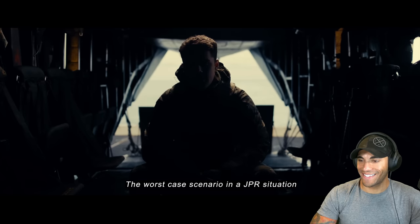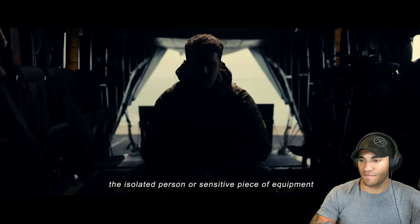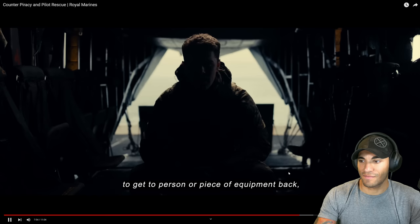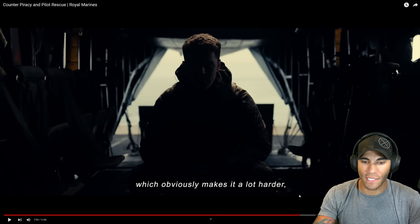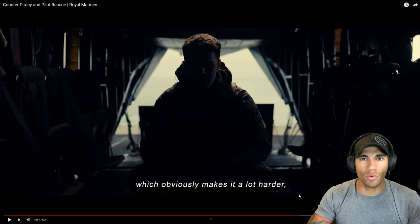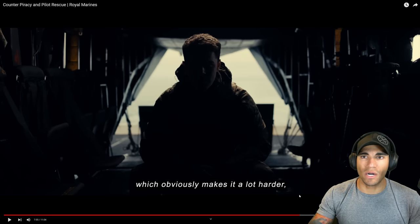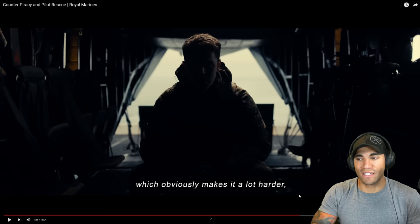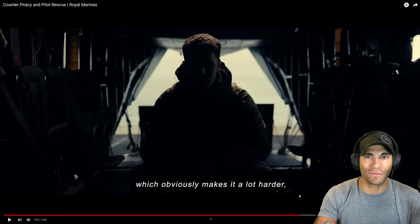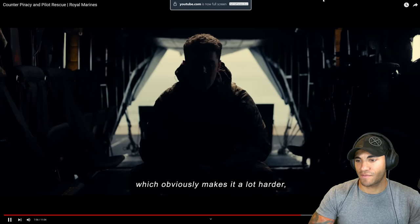The worst case scenario in a JPR situation - deep behind enemy lines - the isolated person or sensitive equipment has been captured or enemy forces are enclosing on it. It's a tricky thing because it's very time-sensitive, but you need solid intel so you're not going to the wrong area. You need a big enough force to hold yourself off if there's an enemy presence, but not so big that you showcase yourself, especially if they don't know the aircraft is there, and it also takes longer to egress. Training this in Iceland is interesting - the gnarly terrain makes it more realistic because you can never plan for where an aircraft goes down.